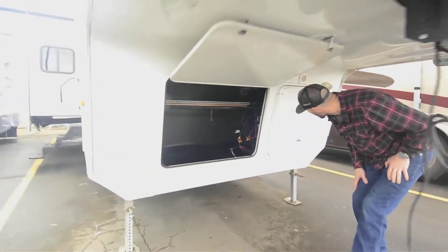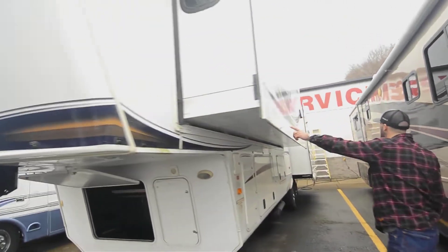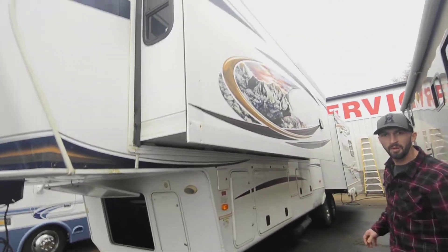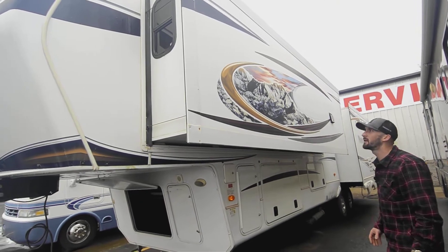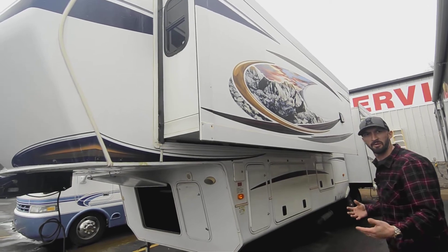Coming around to the driver's side, you see this nice big long slide up in your bedroom area — makes for a really cool floor plan. We'll see more of that on the inside, but notice you don't normally see these big long slides on fifth wheels like this, especially on a rear living room model.